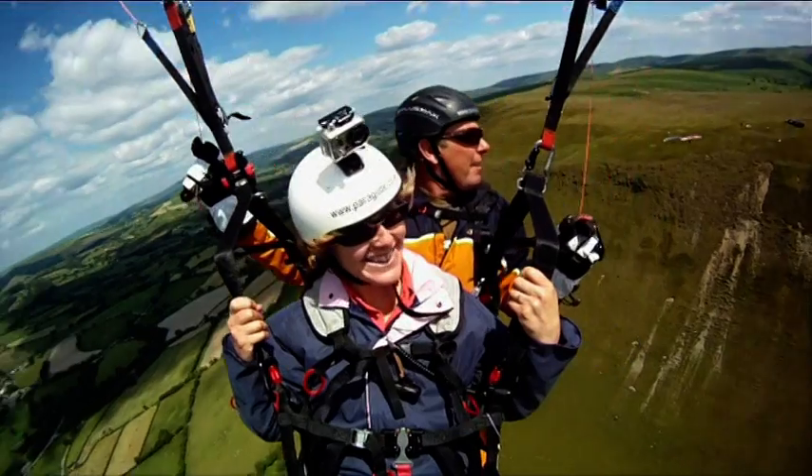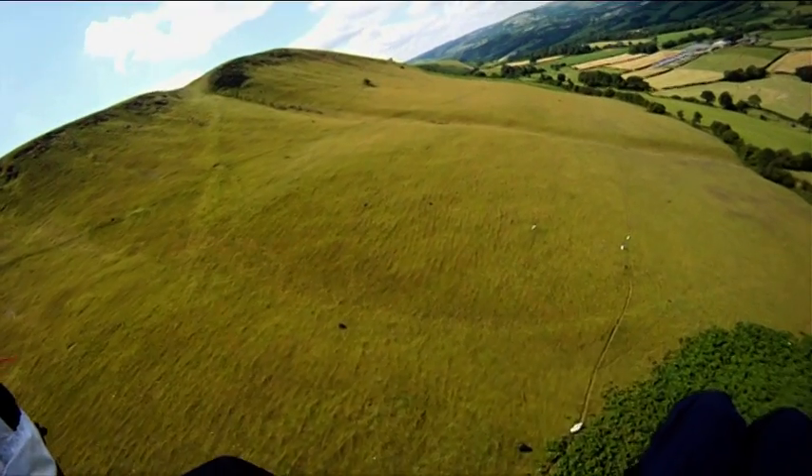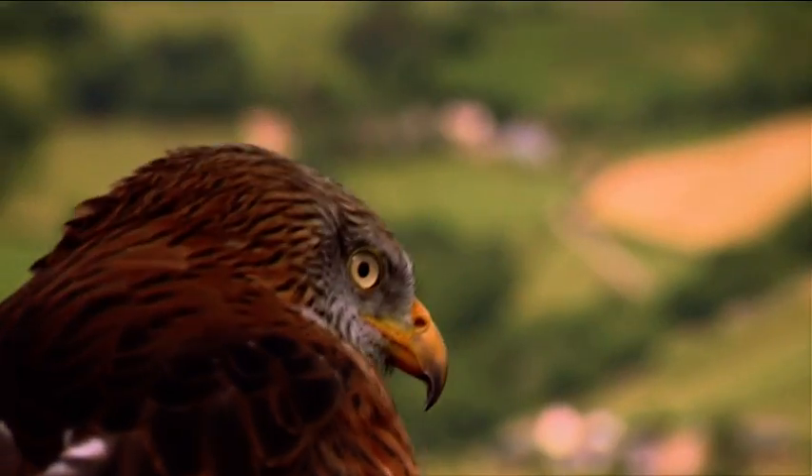Oh, wow. Those sheep look tiny. Once we are safely airborne, Mr. Black is released and will hopefully guide us to the thermals.